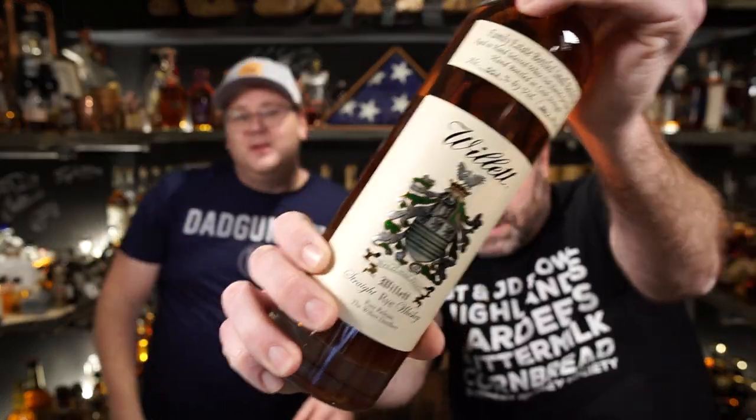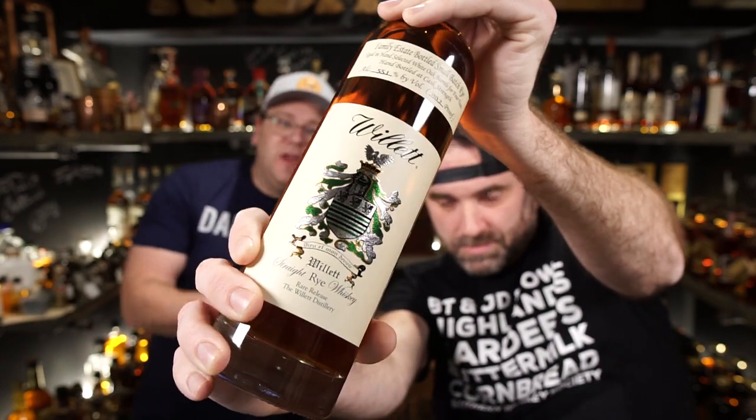Next on the list — your name's Will, what will Will bring to the party? This is Willett Small Batch Rye, the four-year rye. It's the easiest Willett to get. It has the Willett crest — it is the family estate bottle. The four-year cask strength rye is delicious, relatively easy to find compared to other Willett bottles like single barrel bourbons or single barrel ryes. They're out there and also pretty affordable — in our area it's about 45 bucks, though it can vary market to market. You can't spell Willett without 'will.'